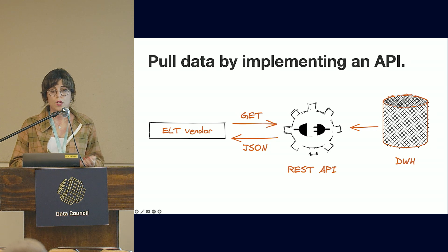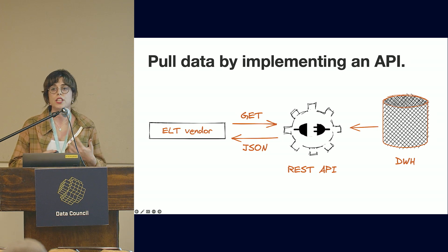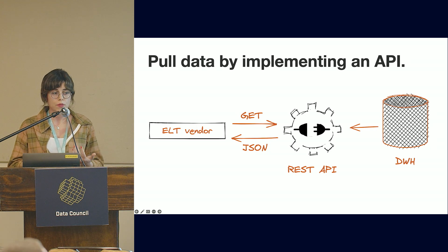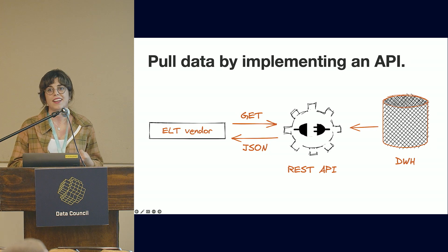You can also pull data by implementing an API. This work is relatively time-consuming, and APIs change, so maintaining those implementations takes effort. There are a lot of ELT vendors available to help you pull that data.